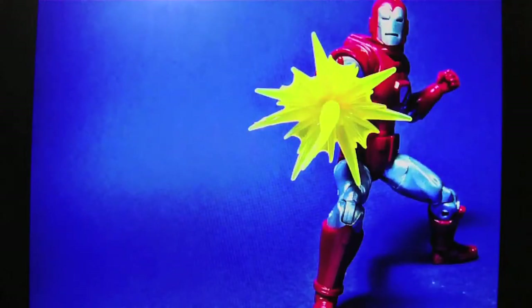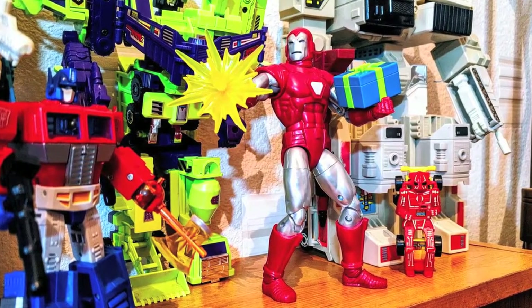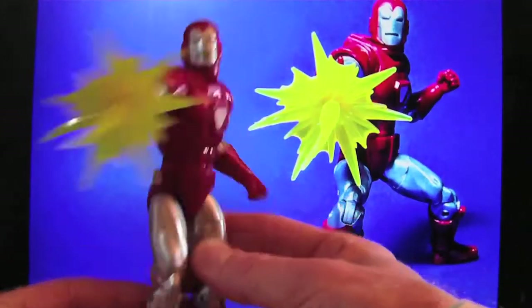More Marvel Legends figures — we've got Iron Man Centurion, also from John. Nice silver figure, nice blast effects, proper retro looking. Ace.